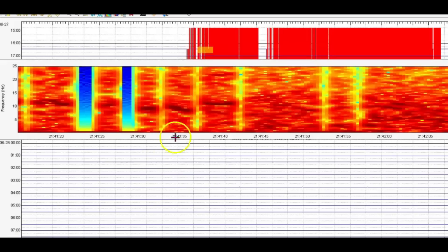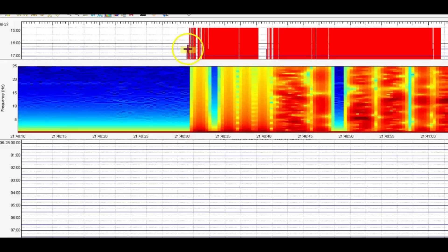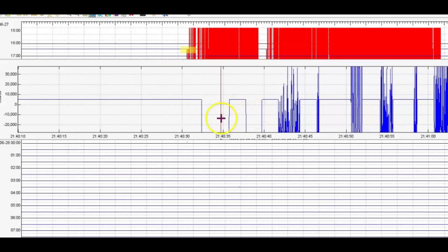This here is Soda Butte. Once in a while it has all kinds of activity. You can see the heat that was coming up and all the earthquakes. Let's go to the signature and see how it was popping.